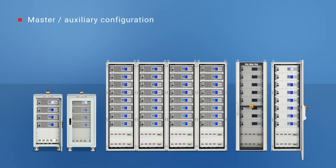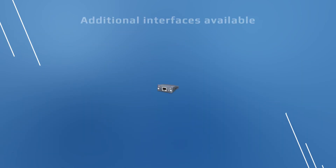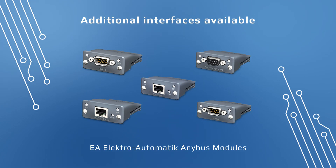The system is set up in a master-slave configuration and can be easily controlled from the front panel. They can also be remotely controlled via the built-in USB, Ethernet, and analog interfaces, or through a variety of additional interfaces available through EA Antibus modules.